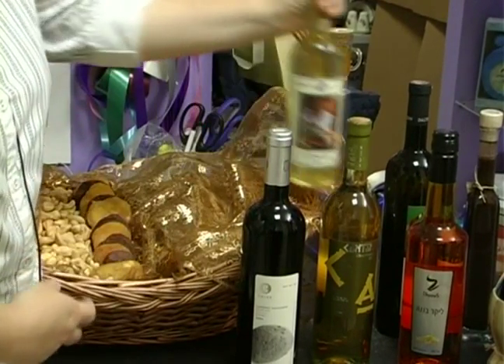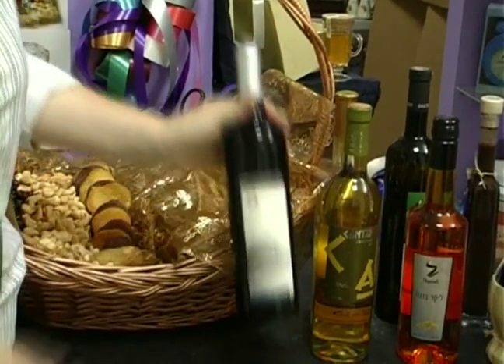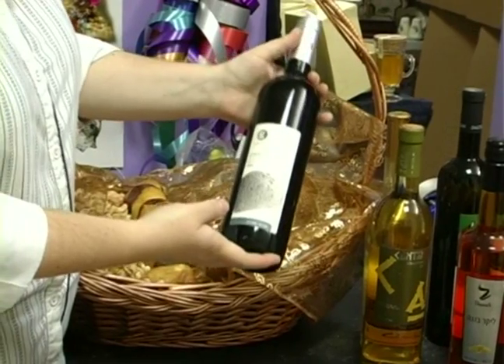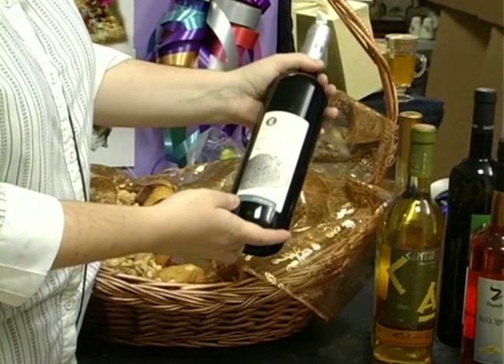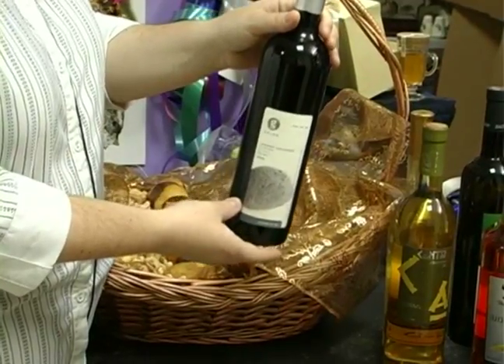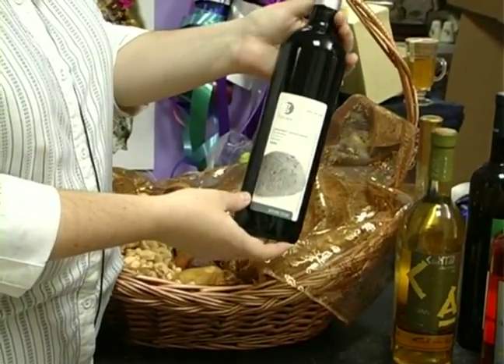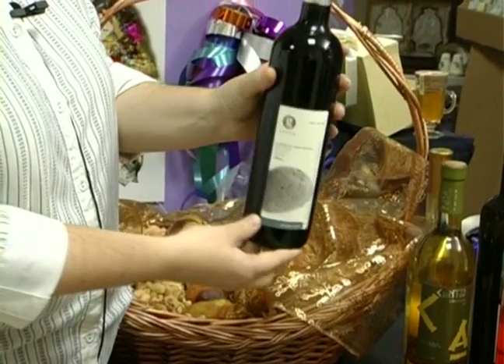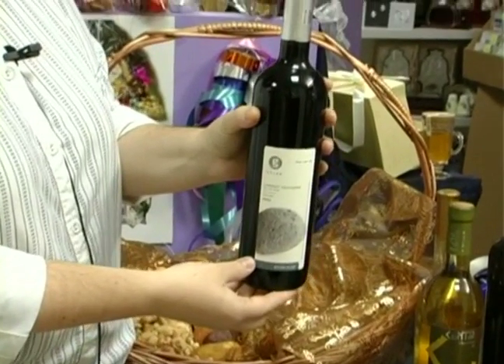So for today we're going to choose to use a very nice Cabernet Sauvignon, a dry red wine, which will also look nice in the basket and will also be great for the person who's getting it — especially if they like Cabernet Sauvignon, which many people do. And this is what we're going to choose to put into our basket for today.